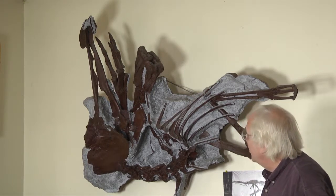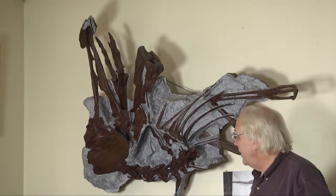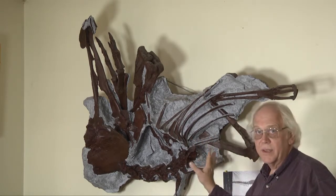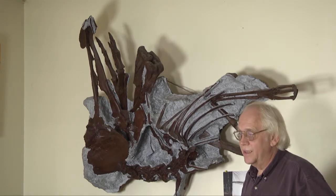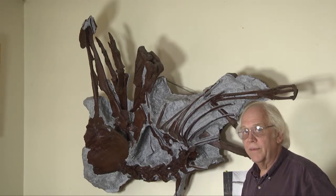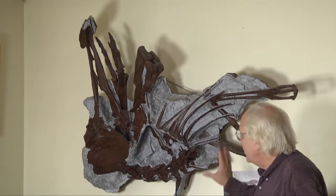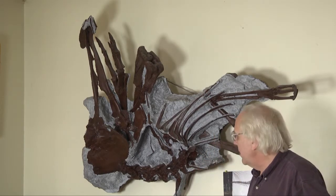Margie was actually remarkably well preserved. The bone quality was really, really good, and finding anything articulated — articulated means as it was in life — is very rare. Things tend to get predated and roll apart with the weather, wind, and water rolling through the sites. That sort of thing did affect Margie to some degree, but not as bad as you might have expected.